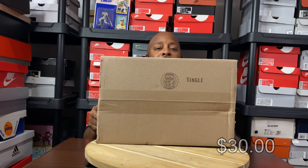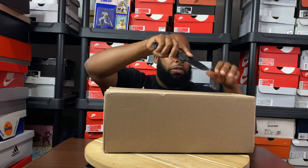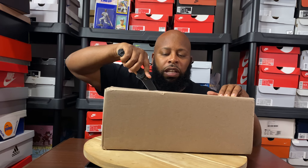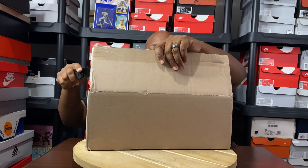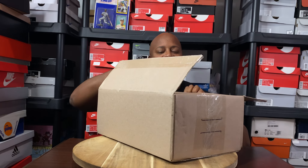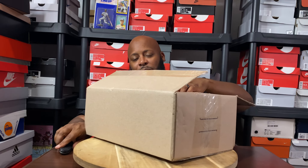This box comes in the standard OG 97 box with the black, red cardboard at the top. Brings back good nostalgic memories. I picked these up from my local Nike outlet, so check your Nike outlets. These bad boys were picked up for $84. Wait these things out — I waited them out. I got them right here on the table.